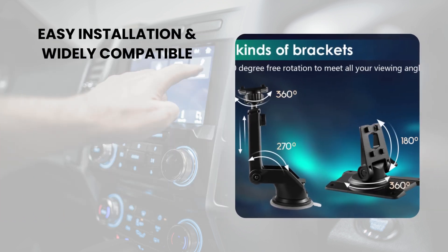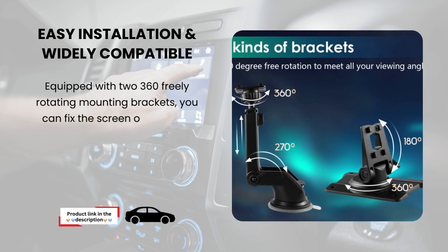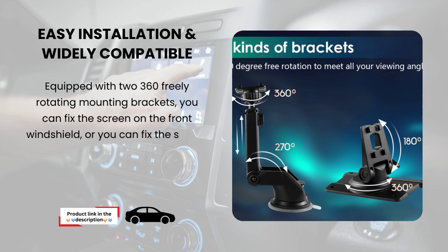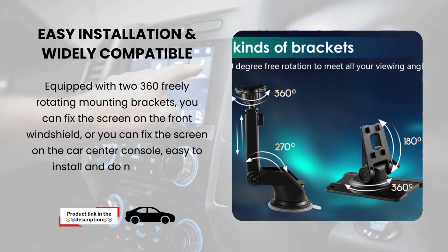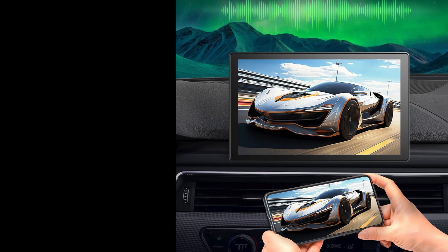Easy installation and widely compatible. Equipped with two 360-degree freely rotating mounting brackets, you can fix the screen on the front windshield or on the car center console. Easy to install and no need to disassemble the car center console. It offers a combination of performance, portability, and innovative features.